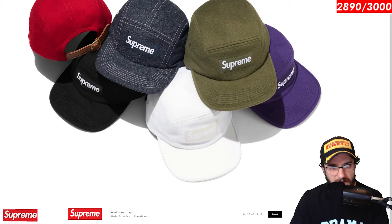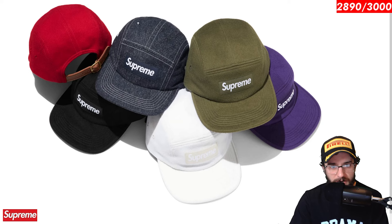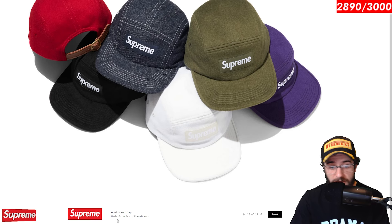Wool camp cap is next. Nice wool material yet again. Here's another invisible box logo — I'll go damn near on the white one. I think the best one would be this guy right here. I'm digging these denim prints and I love the contrast stitching. I think it makes the hat look a little bit more defined. But all the other ones are pretty decent as well. Made from Laurel Pinana wool. Whoever that is, shout out to Laurel Pinana.